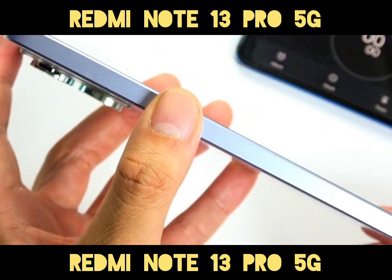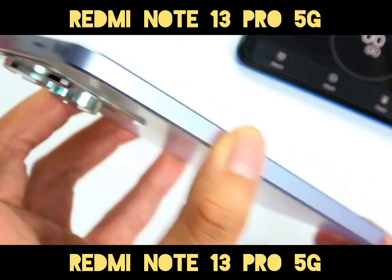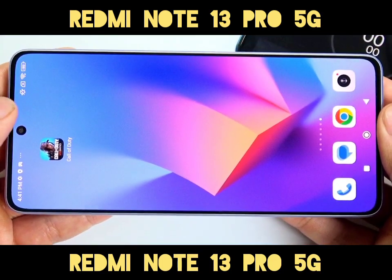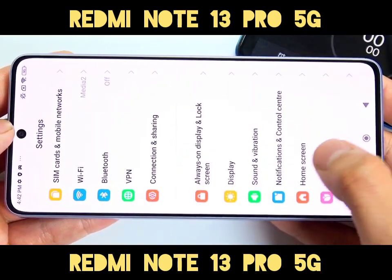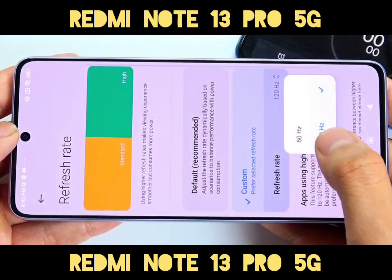Camera System: The primary camera boasts a whopping 200-megapixel Samsung sensor with OIS optical image stabilization. There's also an 8-megapixel ultrawide lens and a 2-megapixel macro lens. For selfies, the front camera offers 16-megapixels resolution.